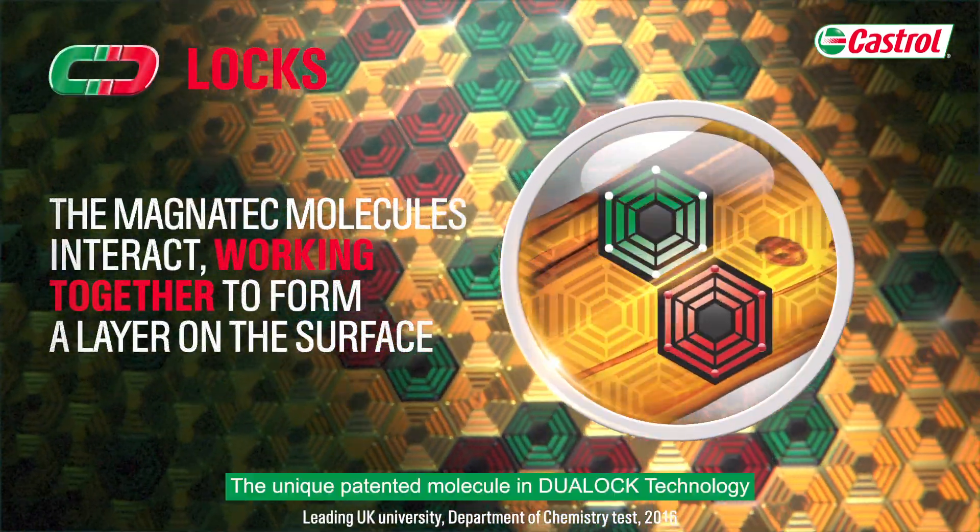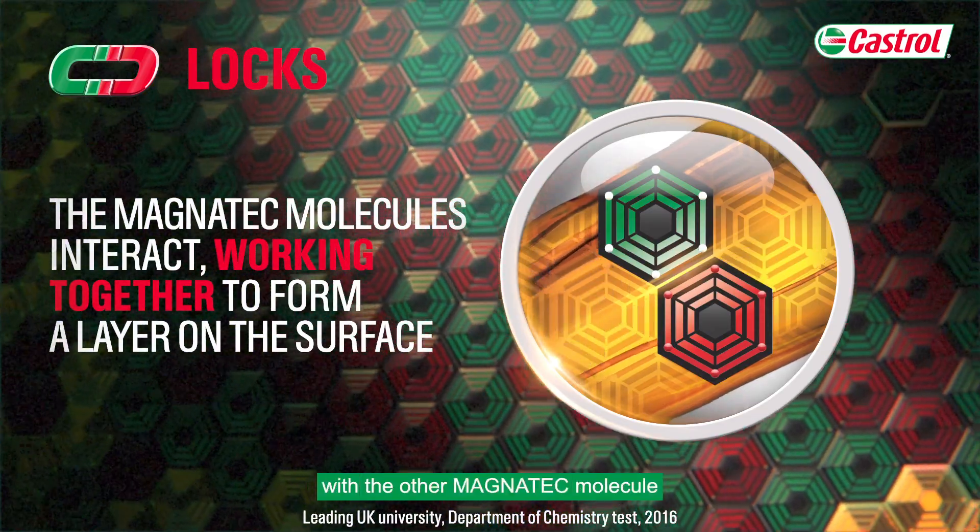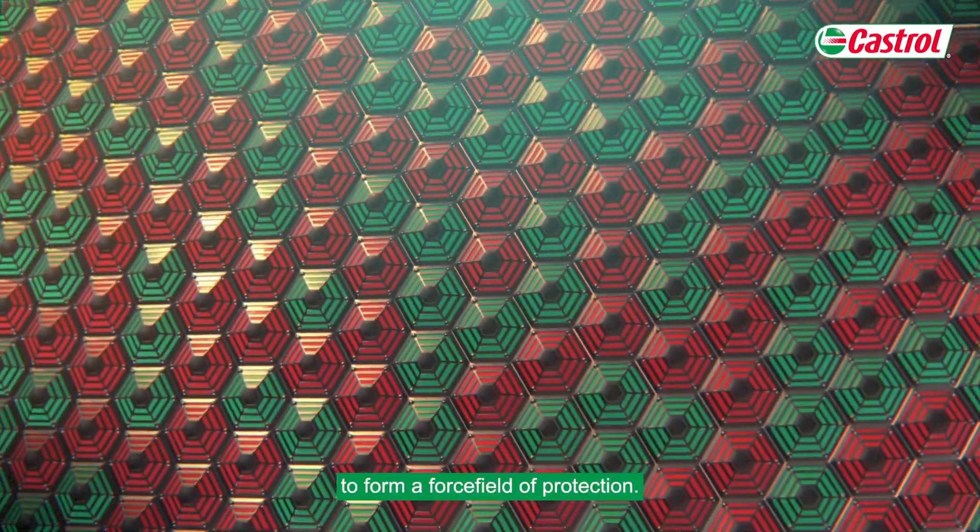Locks. The unique patented molecule in Dual Lock Technology then locks together with the other Magnatec molecule to form a force field of protection.